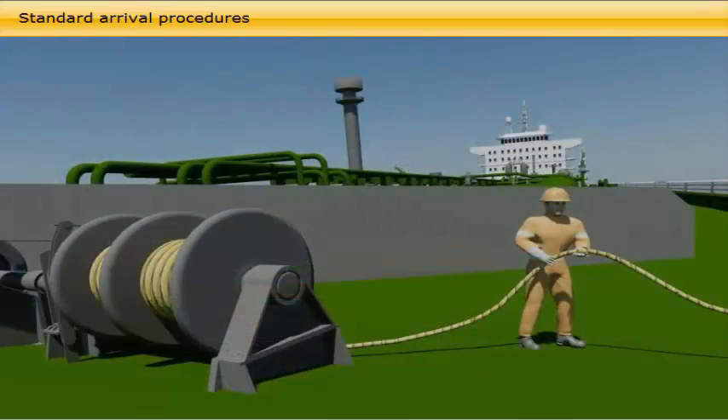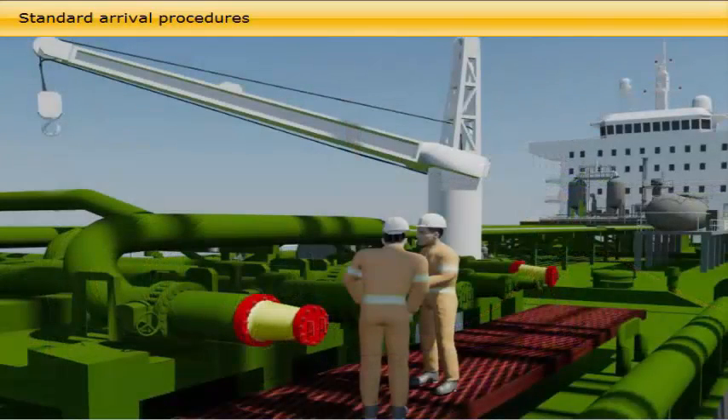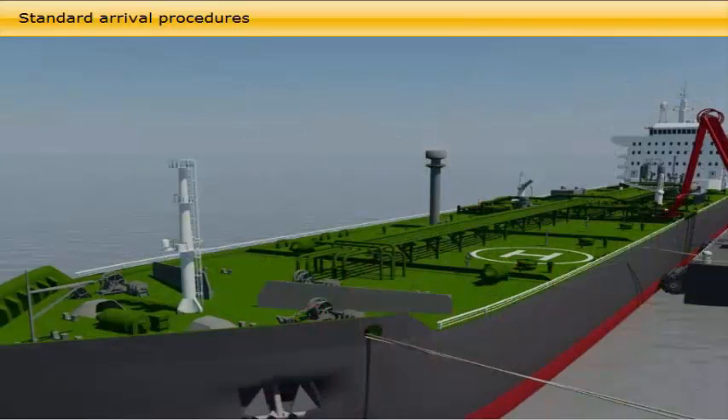Who is responsible for the various tasks? As soon as information on which side alongside has been received, the boatswain and the crew make ready the moorings and, together with the pumpman, prepare the cargo manifolds.